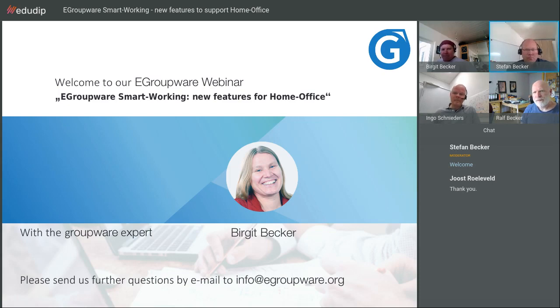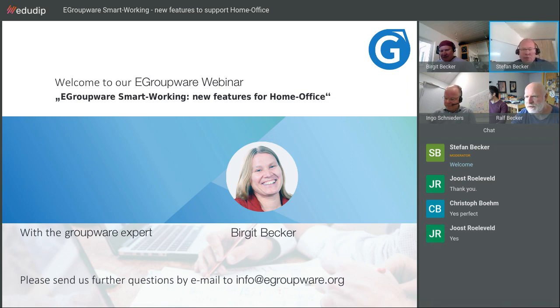Hello and welcome to our eGroupware webinar. Before we start, can you hear us? Type in the chat so we know you're alive. My name is Stefan Becker and I'm here together with Birgit Becker, Ralf Becker, and Ingo Schneider, a customer who will tell us how to use the new features. First, I'd like to introduce everyone.